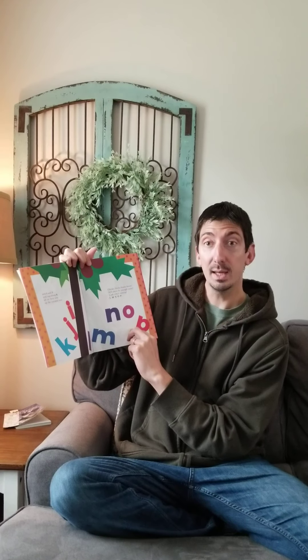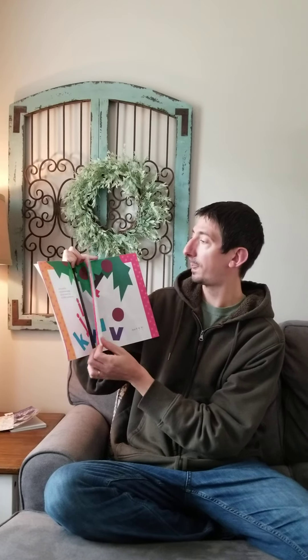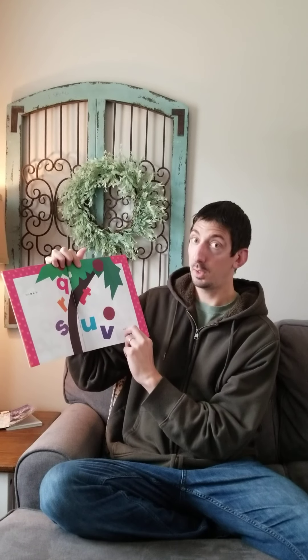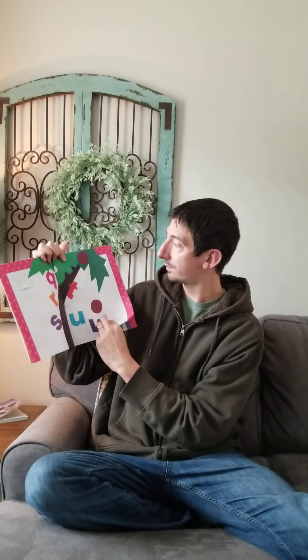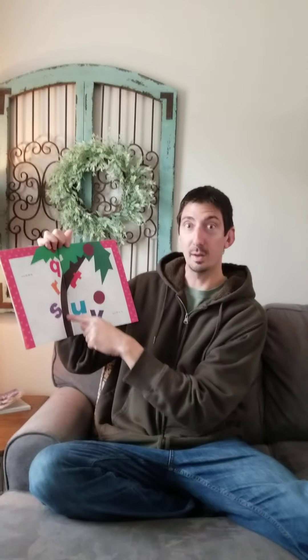Look who's coming? L M N O P. And Q R S and T U V. Look at the tree — it's starting to bend. Uh oh.